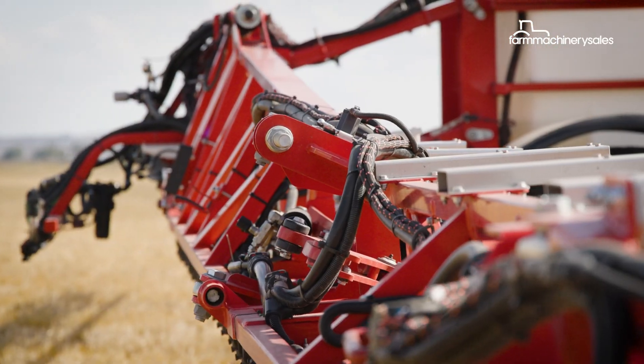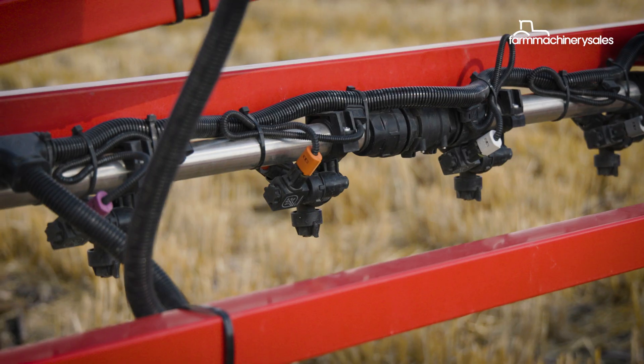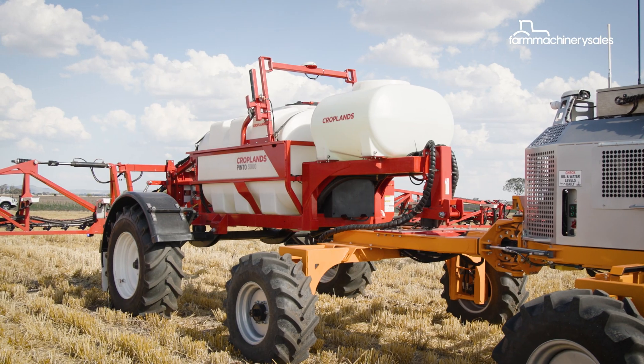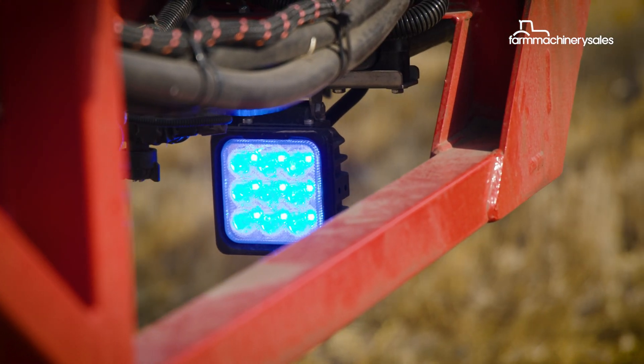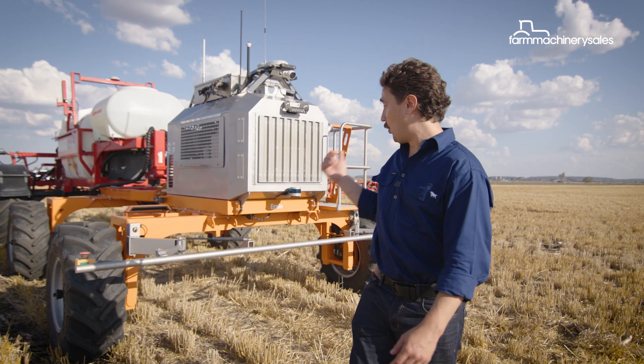The unit features a 24-meter fully hydraulic boom with one-inch stainless steel plumbing and triple-X nozzle bodies with full recirculation. It's got a 3,000-liter main tank, so it's a pretty serious little machine. Dual flow meters allow for broadcast spraying, while the Weedit Quadro technology takes care of precise spot spraying duties.